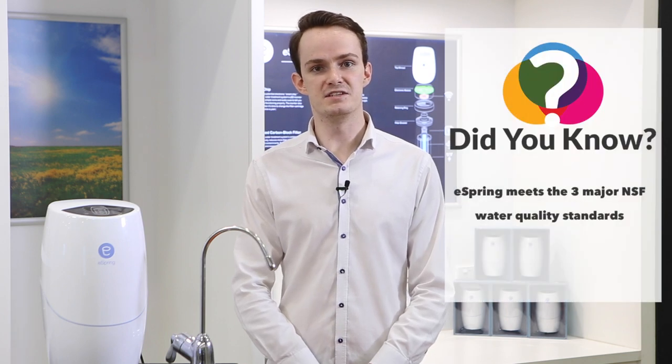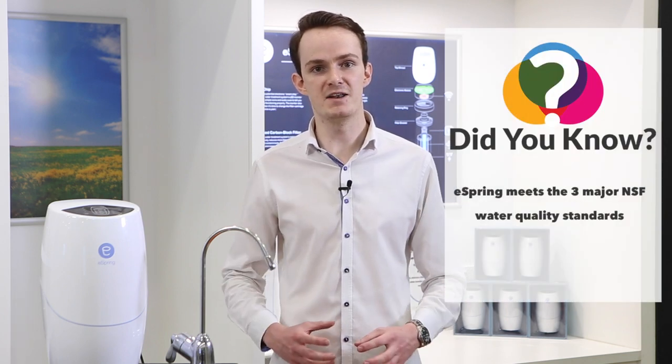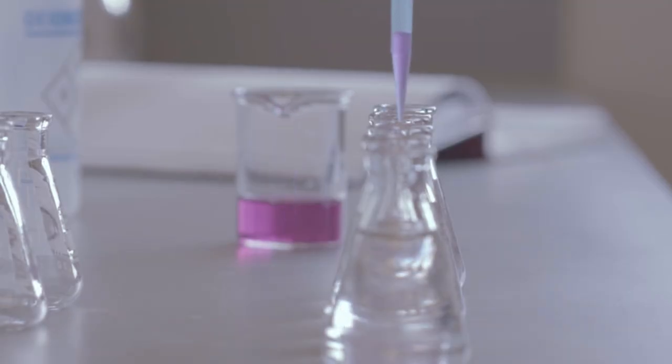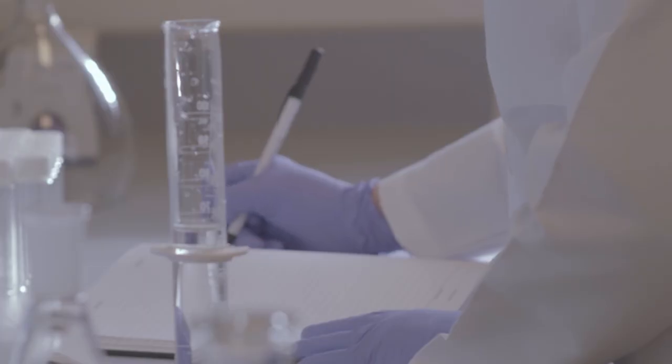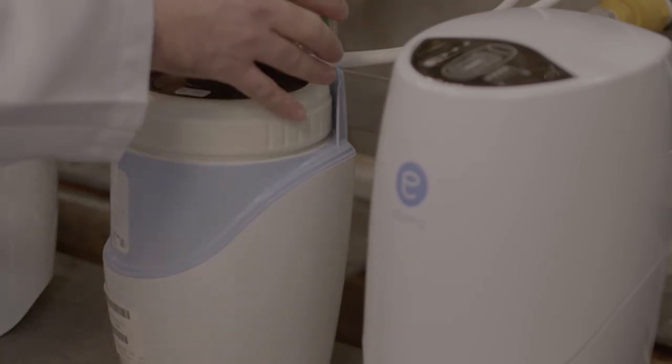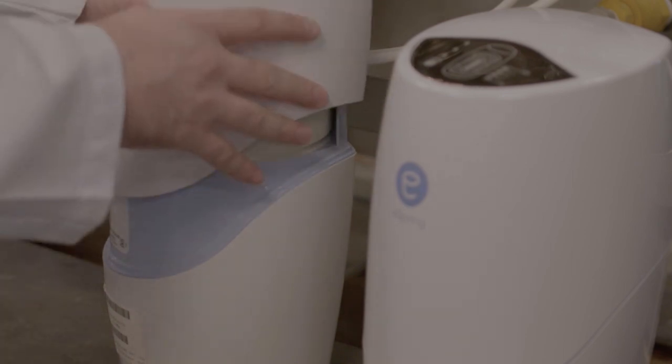Did you know the eSpring water treatment system was the first home water purifier to feature a carbon and UV system to meet the three major NSF water quality standards? NSF International is a not-for-profit organisation recognised worldwide as the leading independent testing and certification authority on water treatment systems. NSF International has tested eSpring and certified it as the first purification system in the world to have a carbon UV system that meets NSF International standards 42, 53 and 55. eSpring is backed by over 25 years of research and patented technology and is sold in at least 40 countries and territories around the world.